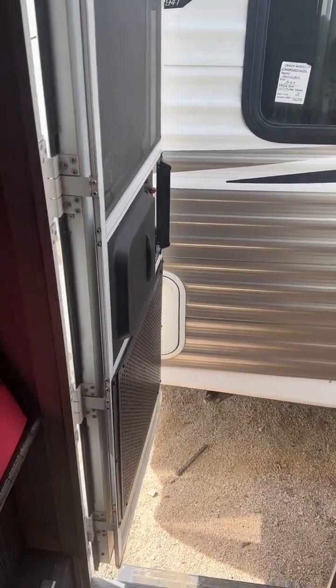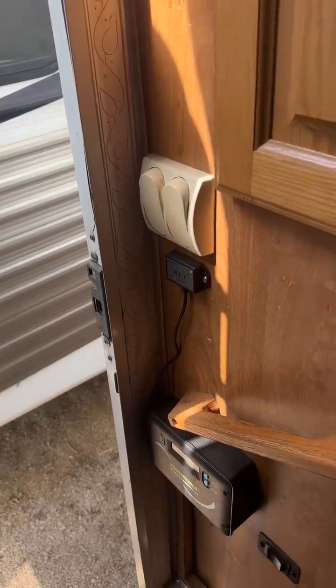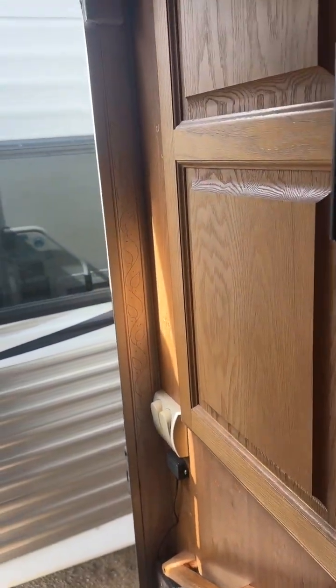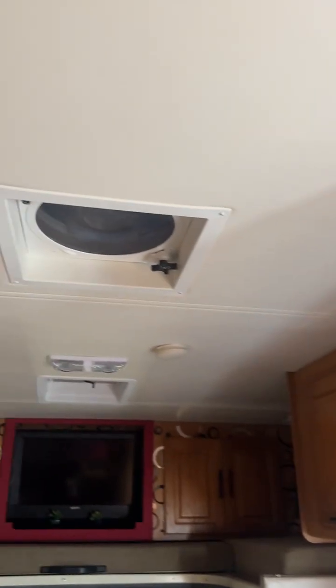This is the entrance. This is the solar setup — it's 400 watts but it's set up for more, and that keeps all the 12-volt lights, the refrigerator, and the fans going.